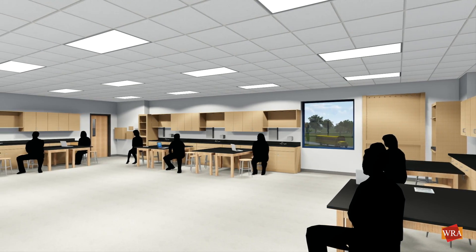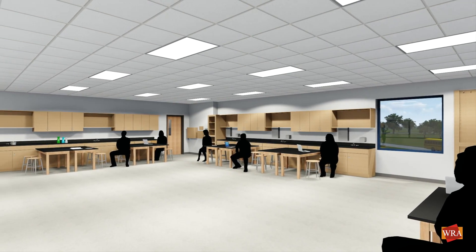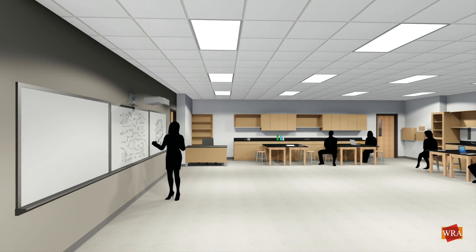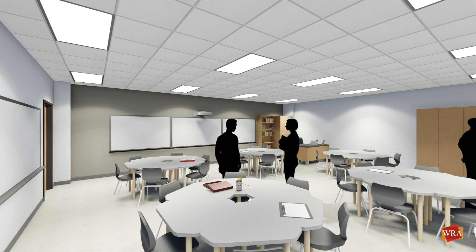Four new physics and biology science labs with shared prep rooms will have built-in perimeter casework with mobile tables, making the space flexible for different teaching strategies.